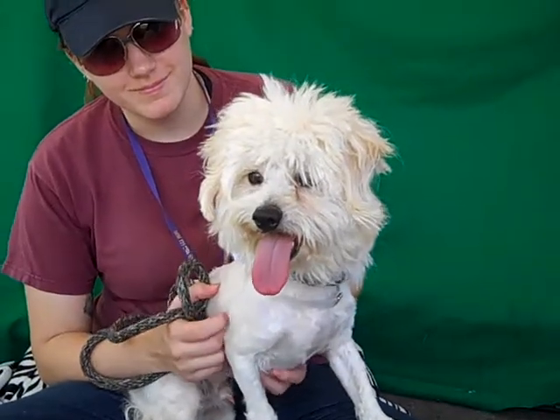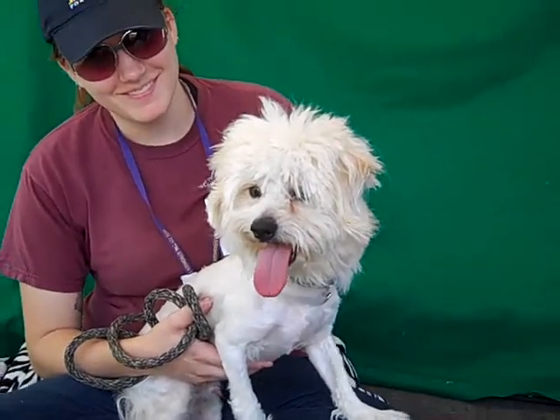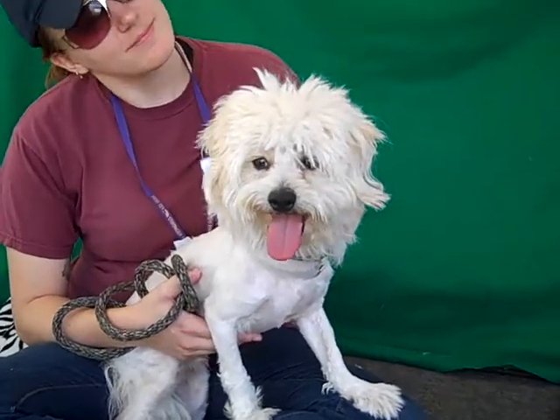Look at that cute tongue hanging out! This is Roger with a D, and his ID number is A4756586, and he has a lot of energy. Look at him — he just got a nice lion cut, fresh from the beauty salon.